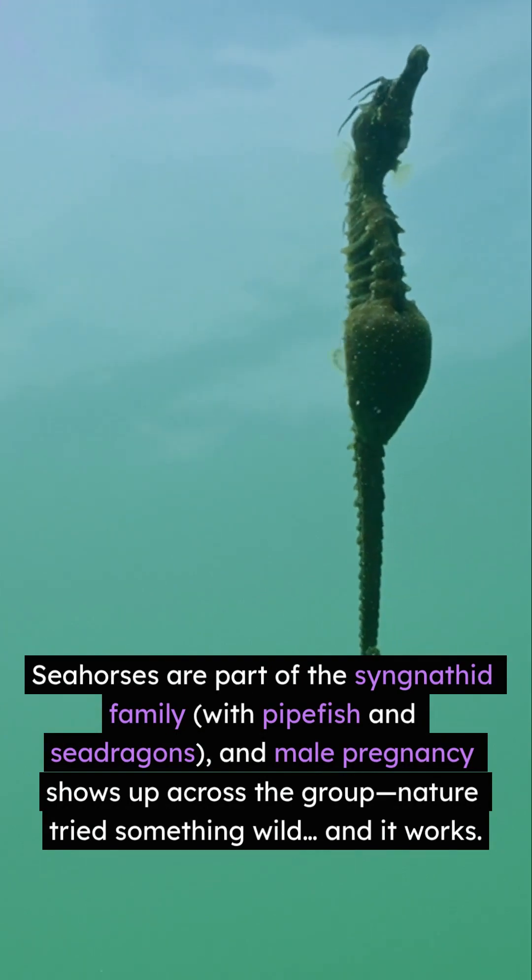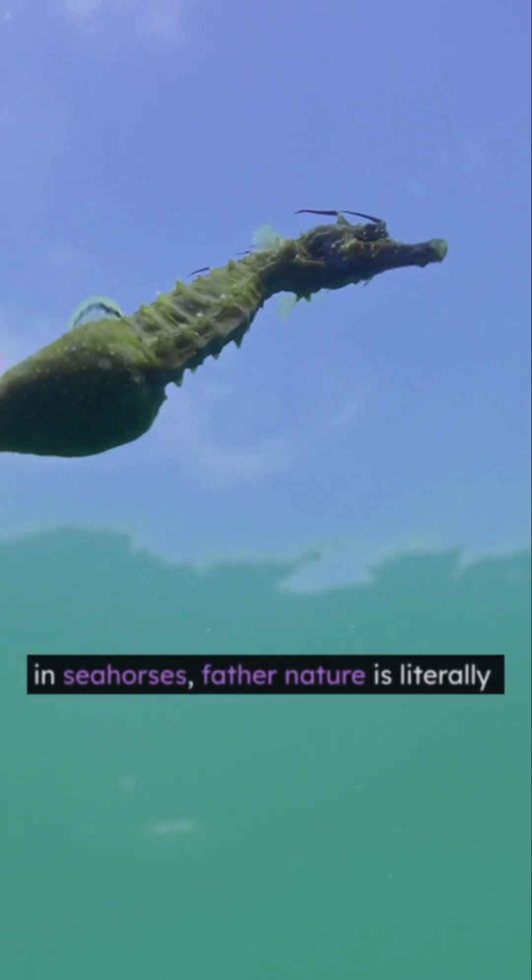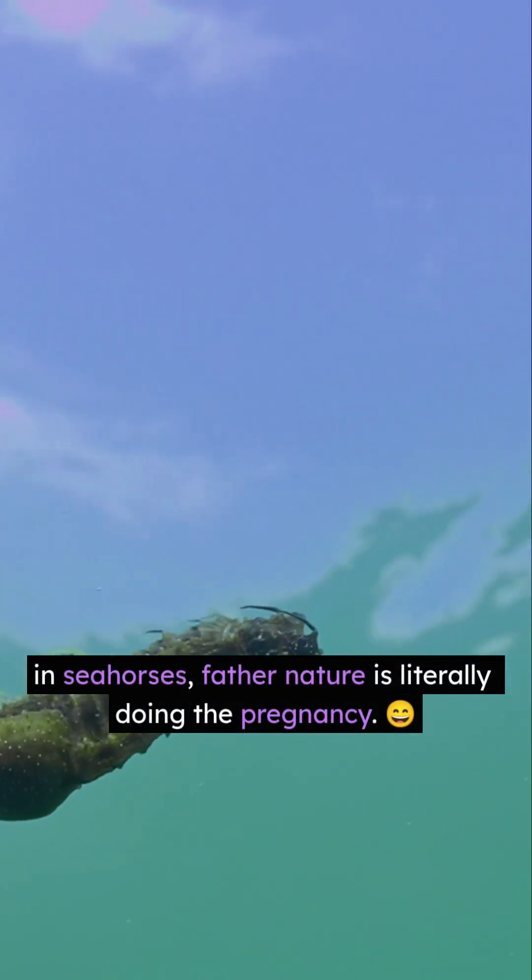Nature tried something wild. And it works. So next time someone says Mother Nature, remember — in seahorses, Father Nature is literally doing the pregnancy.